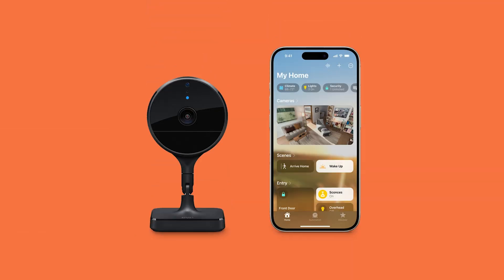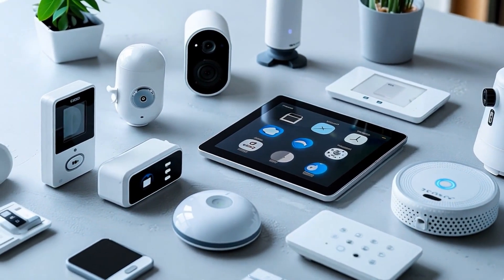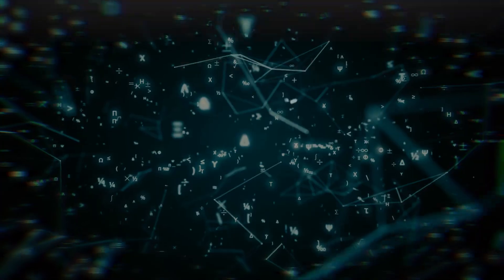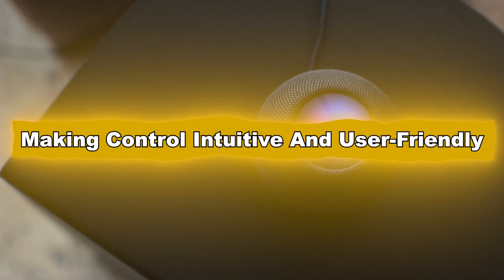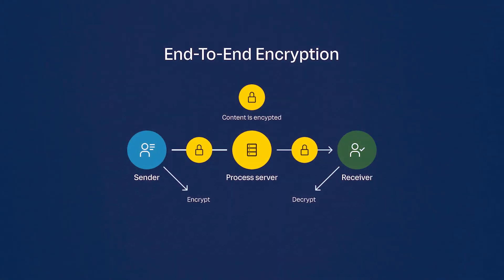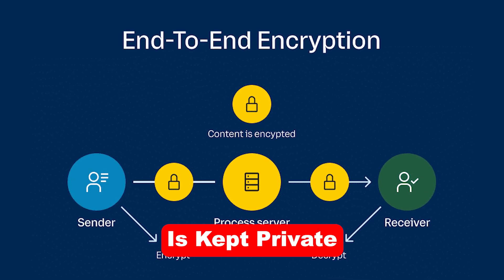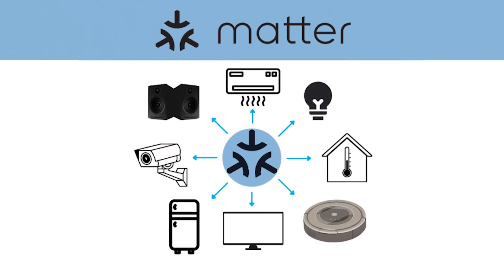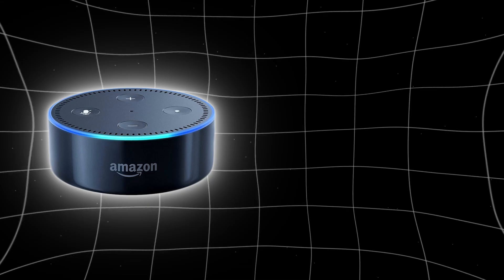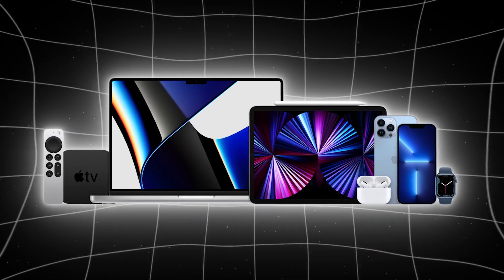From creating custom scenes to managing security cameras, it brings all your devices together in one secure ecosystem. Key features of HomeKit include an integrated ecosystem that works seamlessly with Siri and Apple devices, making control intuitive and user-friendly. Privacy and security offers end-to-end encryption, meaning all data between your devices and HomeKit is kept private. Matter compatibility supports the new Matter protocol, enabling you to integrate devices from other ecosystems like Amazon Alexa or Google Nest into your HomeKit setup. This ensures you're not limited to Apple-branded products.